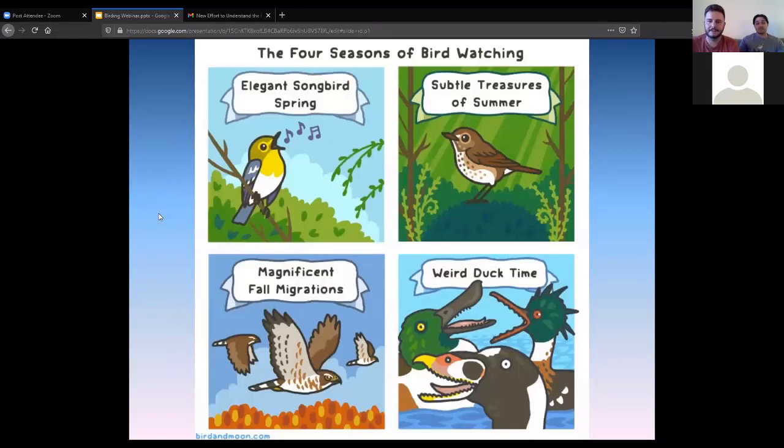Here's a fun webcomic illustrating the four seasons of birding: songbirds in the spring, wood thrushes singing in the summertime, hawks forming magnificent kettles in the fall, and weird ducks descending upon us all winter long. We are solidly entrenched in weird duck time right now. Those are all real species — a shoveler on the left, a red-breasted merganser in the background, and a drake or male surf scoter in front.